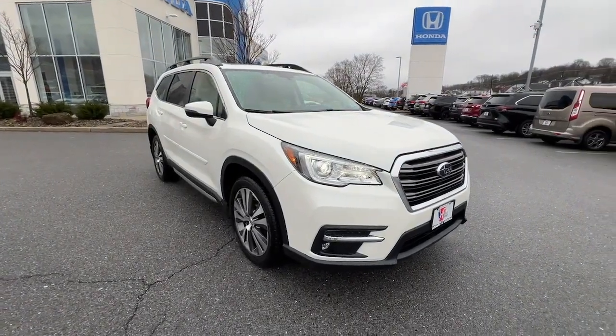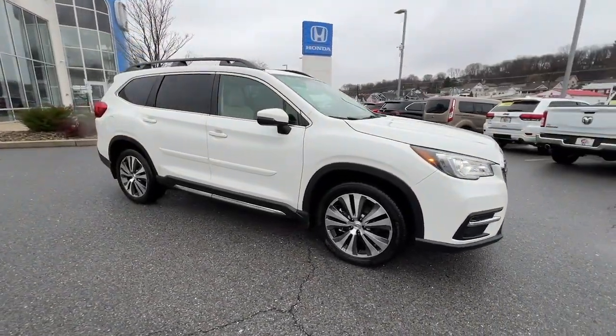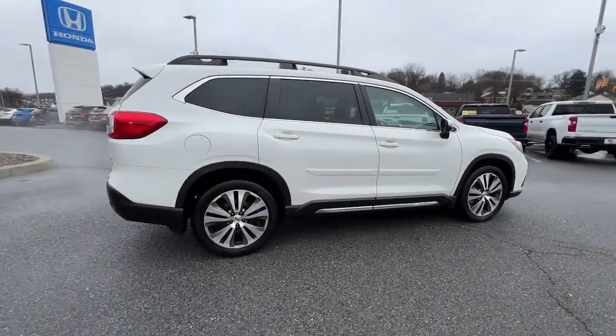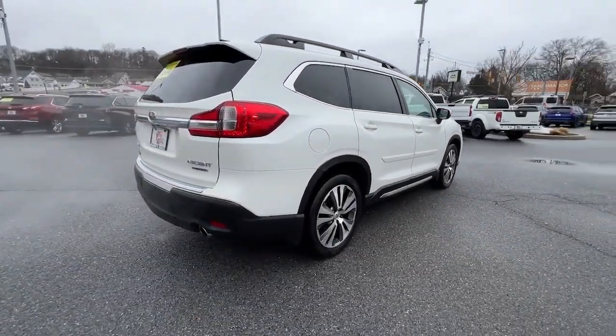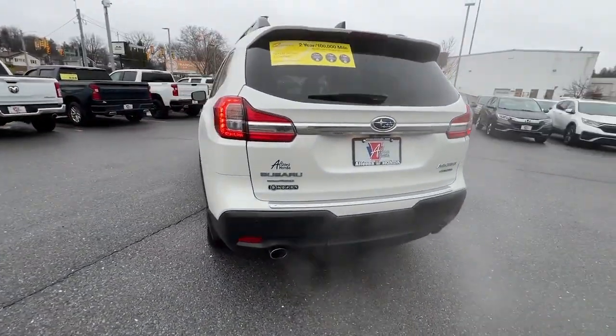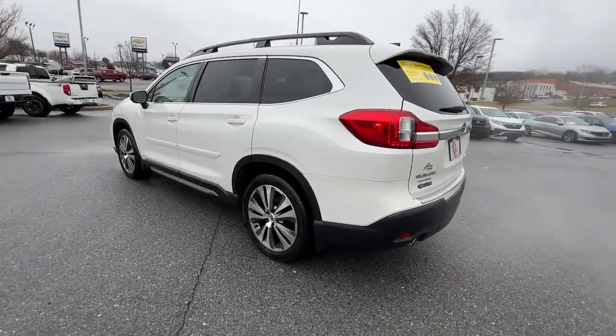You will be amazed by this 2021 Subaru Ascent with less than 35,000 miles on the odometer. This vehicle provides excellent value. Here's a stylish and versatile Ascent that's ready for your family adventures — smooth and capable, this spacious three-row SUV packs the features you need.